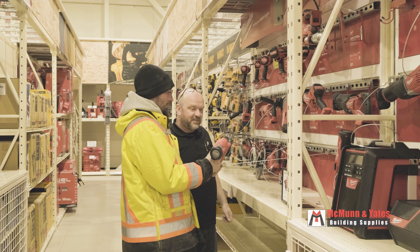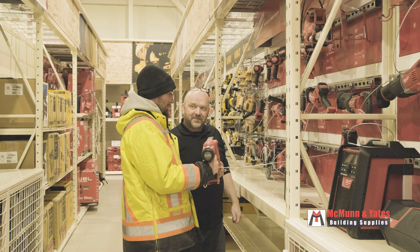Being a community builder here at McMunn & Yates, we believe that our presence strengthens the communities we serve. We do various fundraisers just to show the community that we are here and that we do care.